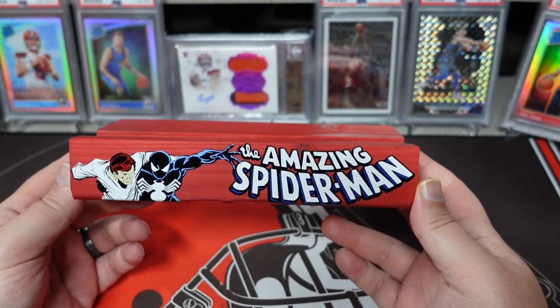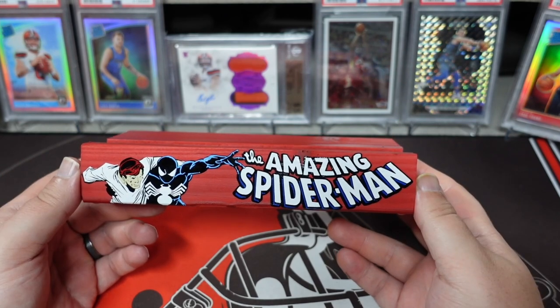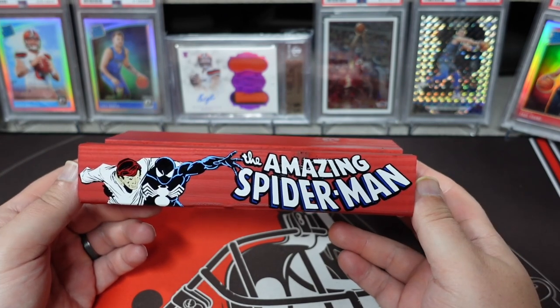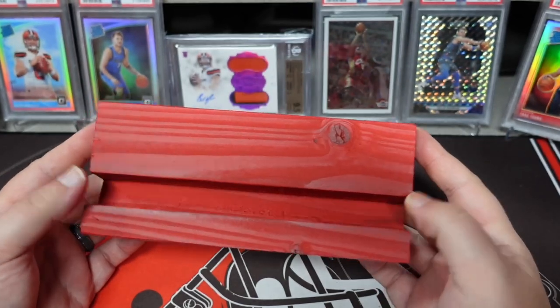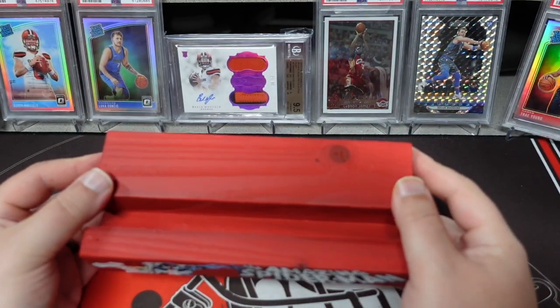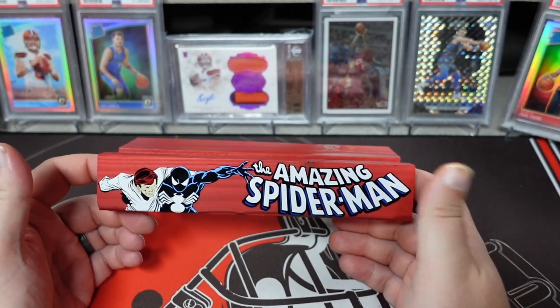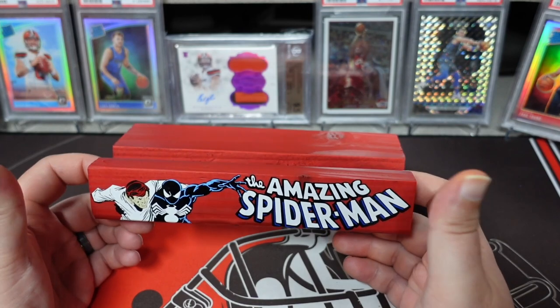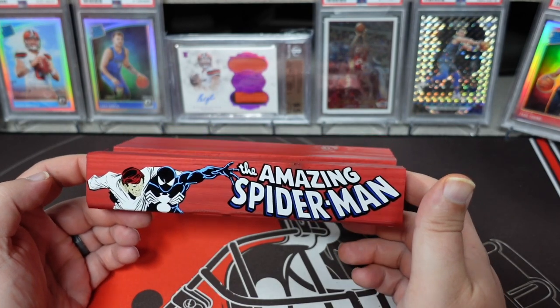I had put in an order for ASM 252, X-Men 11, and Uncanny X-Men 133. He paints them up to kind of match or accent the book and then puts a logo across the front. The other two are actually upstairs on a sofa table displaying the books right now.